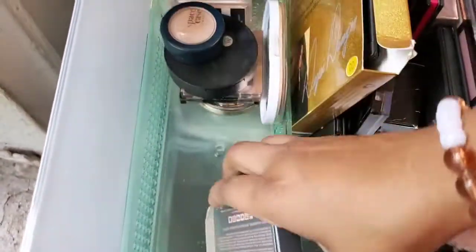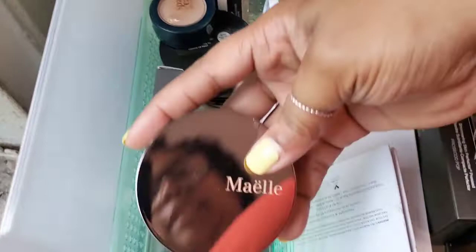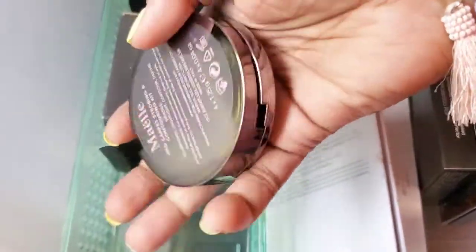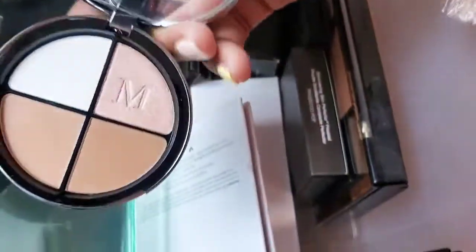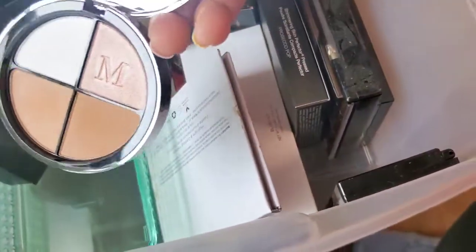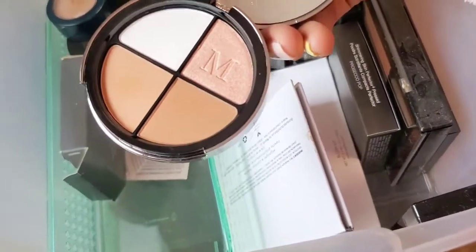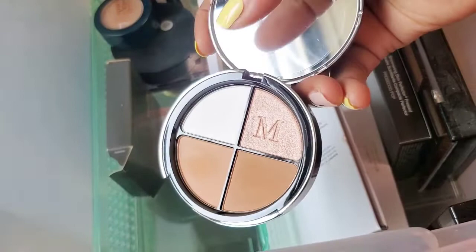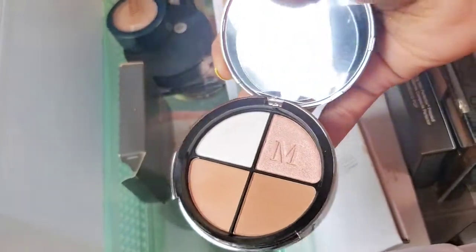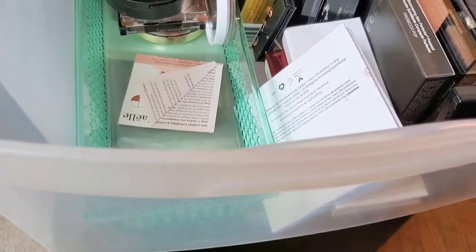This is still in the box — this is Mayelle, their Red Carpet Strong Contouring Kit. I don't even remember using this that often. Look at this — it still has the paper shield inside, so I'm definitely going to declutter this. If anyone is interested in this palette, let me know because I do have options for purchase. If not, I'll probably give it to a family member or friend. So far we've decluttered three items from this drawer.